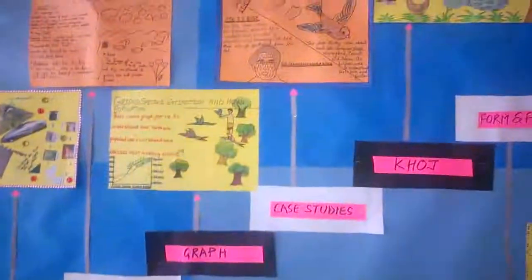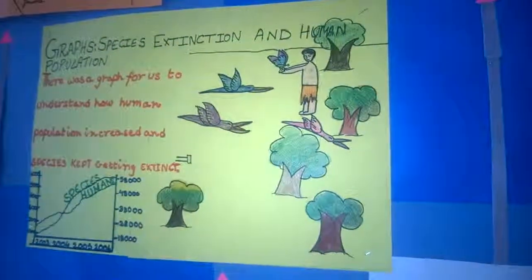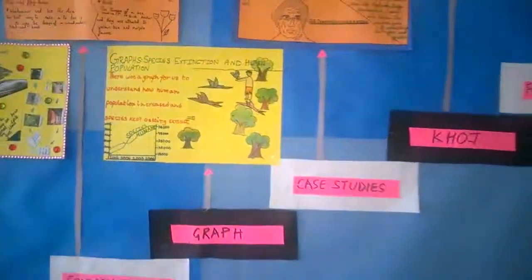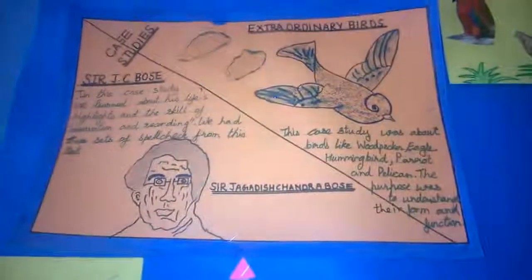They also did two graphs based on human population — showing how the population is increasing while some species are decreasing day by day — to give them better clarity about why we need to preserve nature.